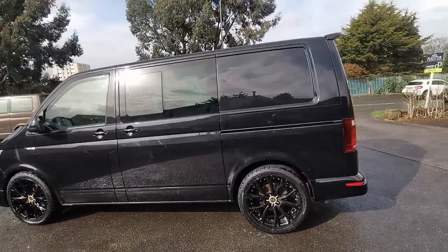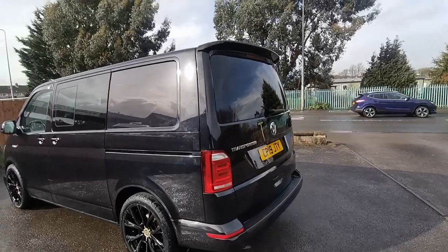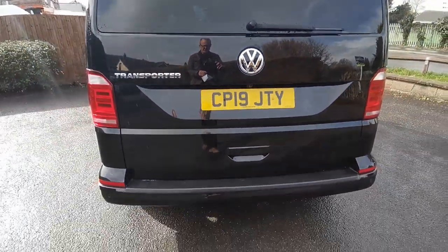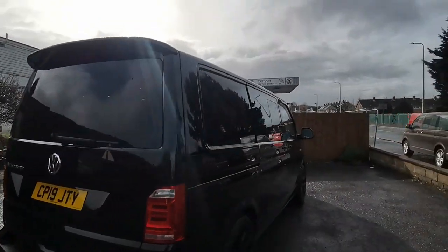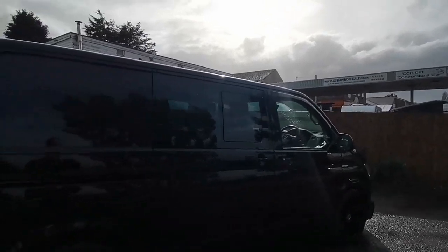Other options include reverse cam with front and rear parking sensors — and if we look underneath here you'll see the reverse cam. Rear bumper guard, LED tail lights, and there's the twin slider with side opening windows and privacy glass.